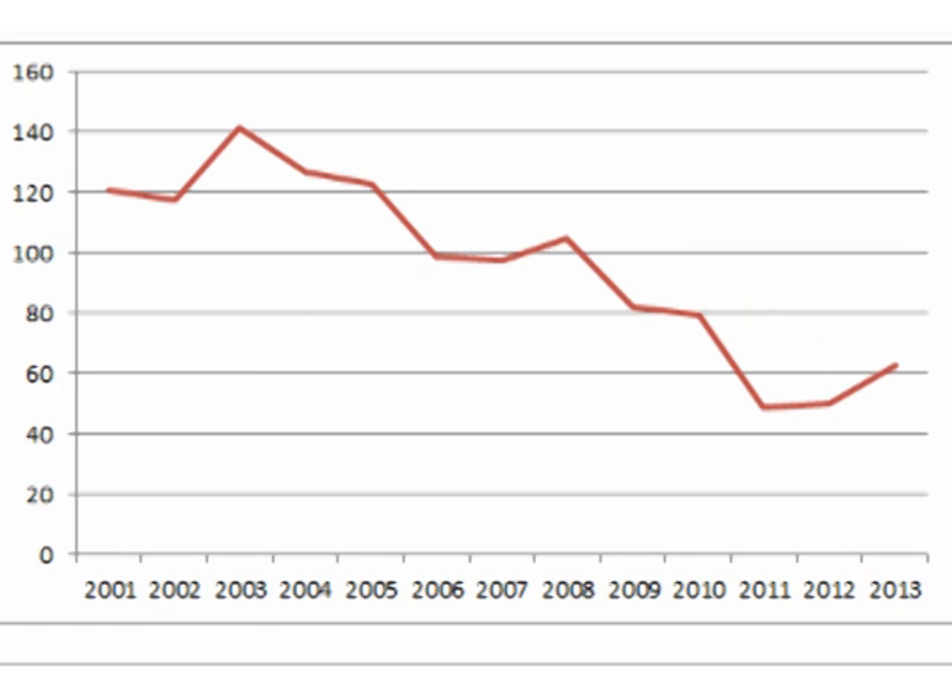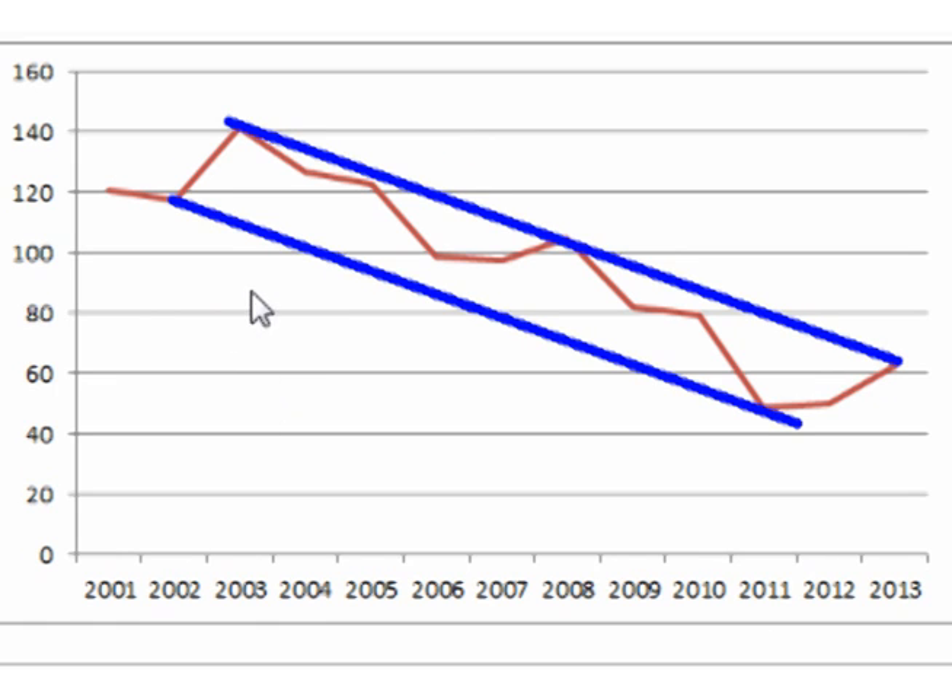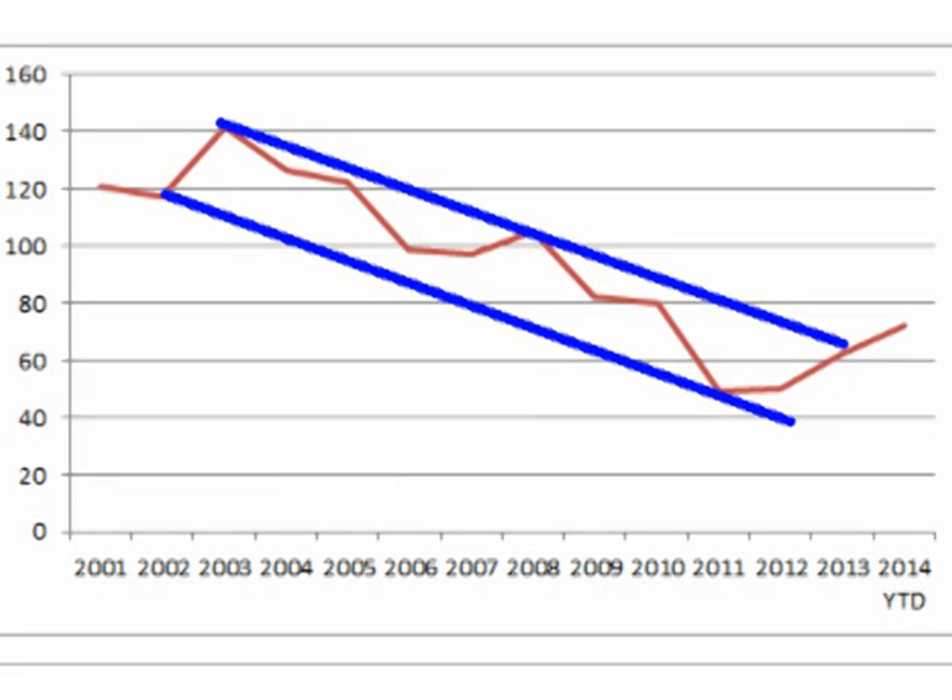Looking at a graph of the ratio from early this century, the ratio has been in a downward channel. Using the average of both prices year-to-date, so far this year the ratio is 72. If I add in the year-to-date ratio, so far this year the price ratio has broken out of the channel.